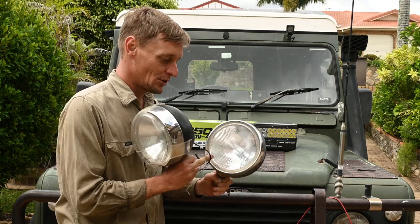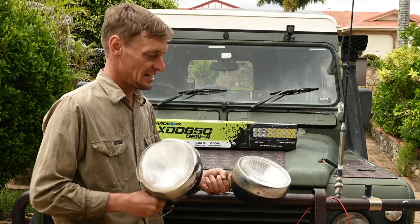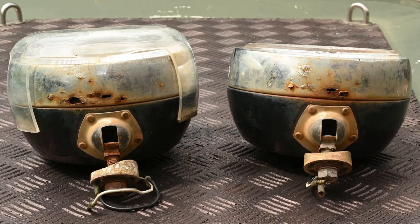They're pretty much still good. This one's had a couple of kangaroo strikes so it's a bit loose, and there's a bit of rust just starting to come through in the base now. Otherwise very happy.